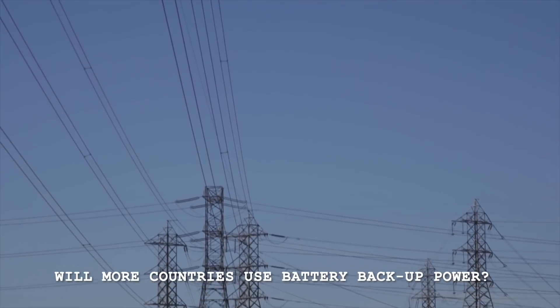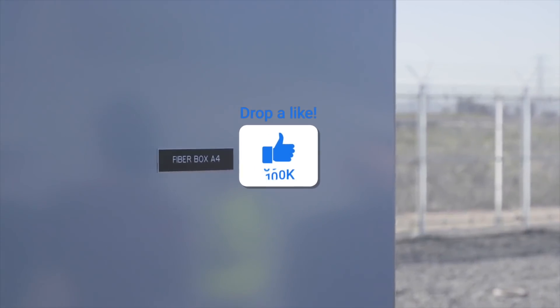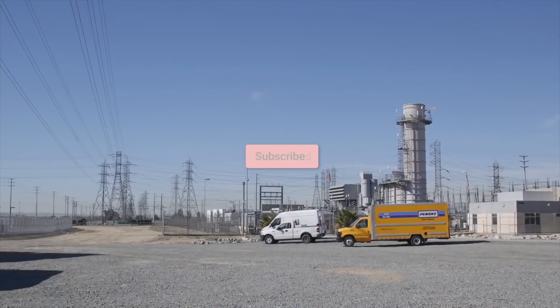Do you think more countries will use batteries as backup in their change towards renewable energy? Let me know in the comments below. If you enjoyed the video, please leave a like, and if you are new to the channel, why not subscribe? Turning on bell notifications will alert you when I upload, so you'll never miss any more Tesla news.